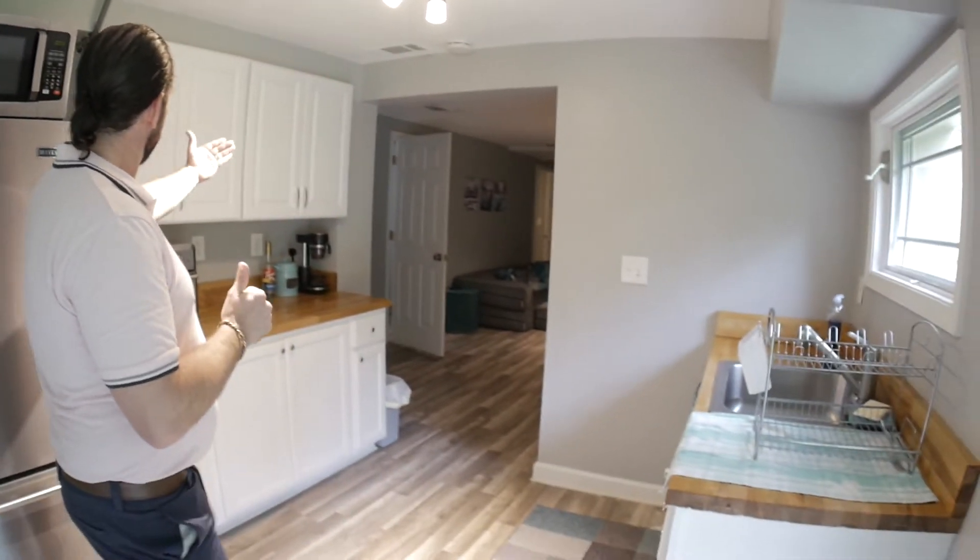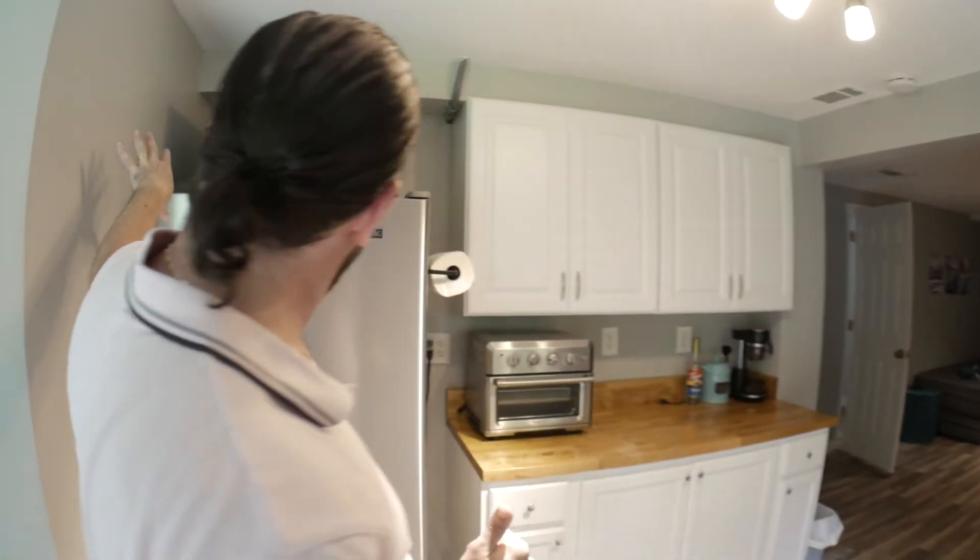So as soon as you walk in, this is a two-bedroom Airbnb, which normally is supposed to be a one-bedroom. I'll show you how I converted it into a two-bedroom. None of this was here — there's a wall that actually creates another room on the other side of this basement.